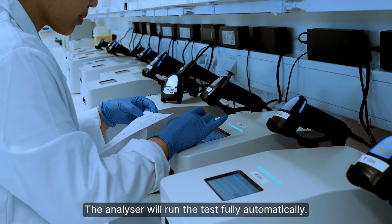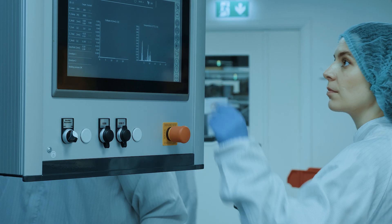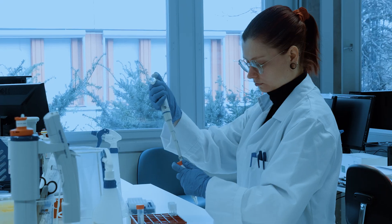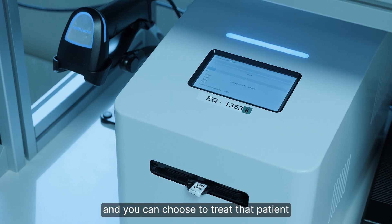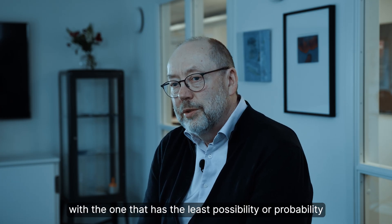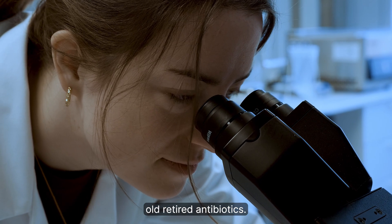The analyzer will run the test fully automatically and it will take 30 to 45 minutes to get a result. We test for five different antibiotics at the same time, and you can choose to treat the patient with the one that has the least probability of driving the AMR problem further — so you can actually use old, retired antibiotics.